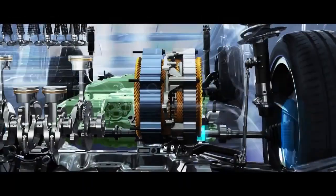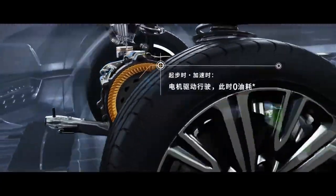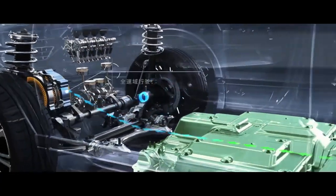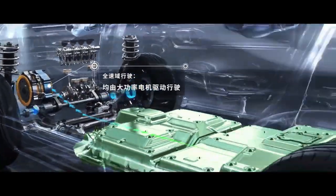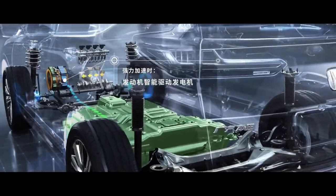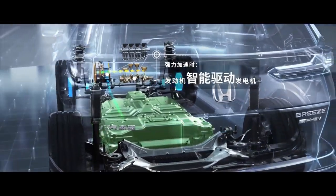Under the hood, the 2022 Honda Breeze will be offered with two powertrain options. The standard model uses a 1.5-liter turbocharged gasoline unit mated to a CVT transmission. This engine can deliver 193 HP and 243 Nm.